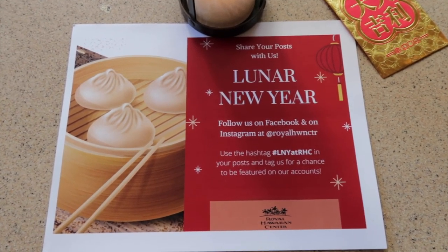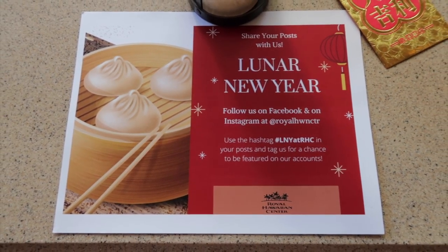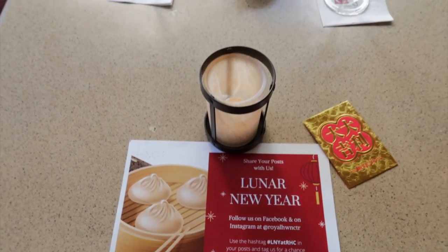I'm also gonna be vlogging, so I'm gonna take you guys along with me for the next two hours. We're here for the Lunar New Year's celebration and we are gonna be making some dim sum.